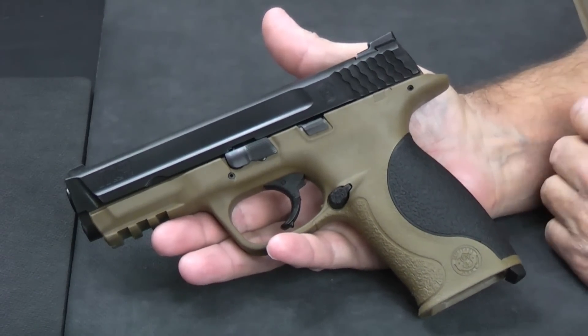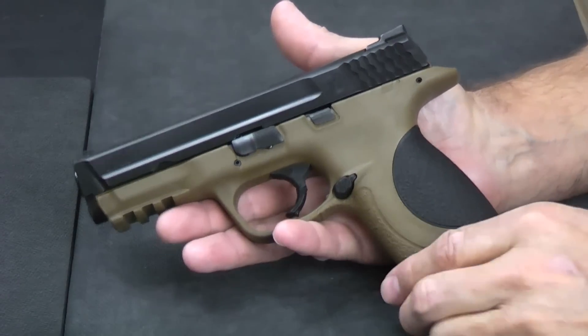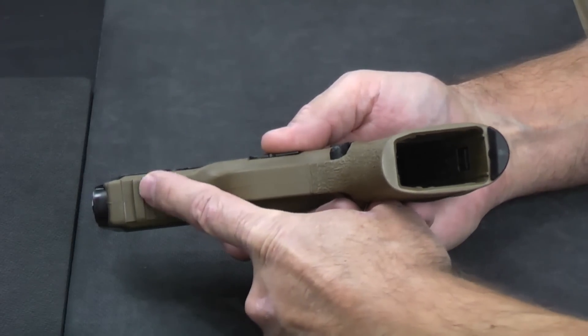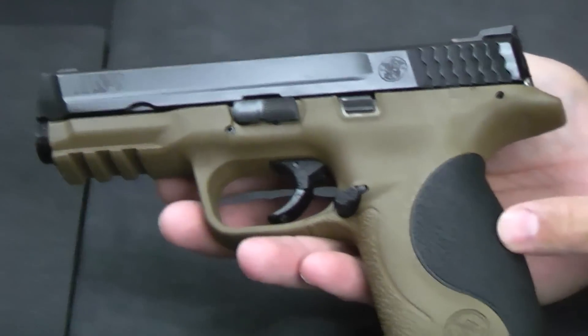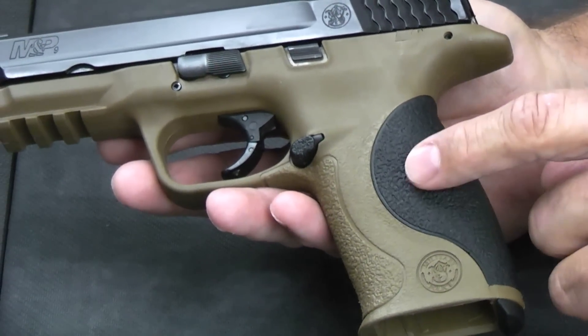The gun itself is similar to many of the other striker fire guns. It has the same internal safeties, the same consistent trigger, and it actually had a quite nice trigger. This week Smith & Wesson just announced the M&P M2.0 series, so we're going to try to get our hands on one of those and give it a try. But what we found is a very, very nice gun, and it slid into our number 10 slot.